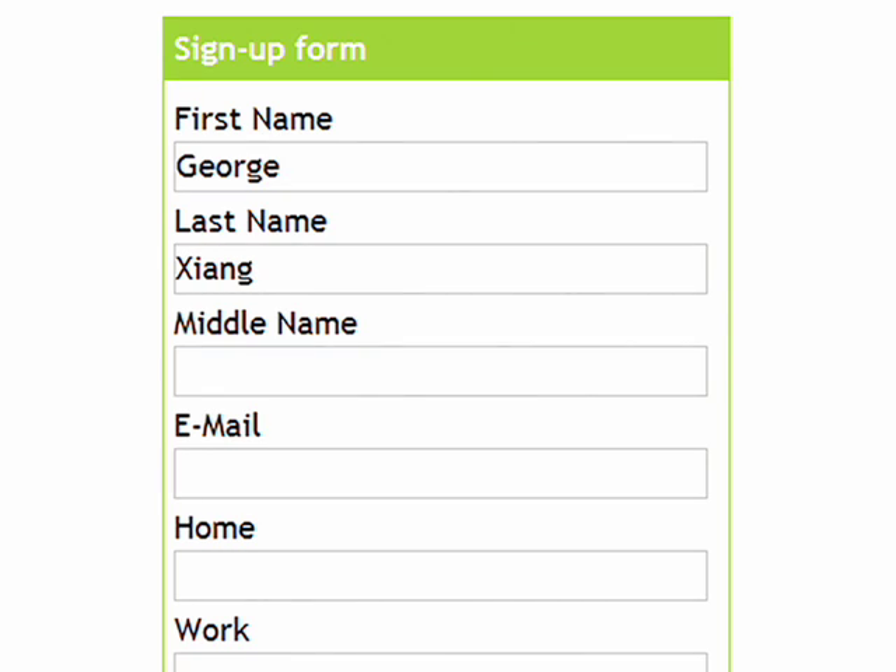When you're online, filling out your address and phone number over and over again can be really annoying. But with autofill, you can fill out a form in a single click and even keep multiple profiles.